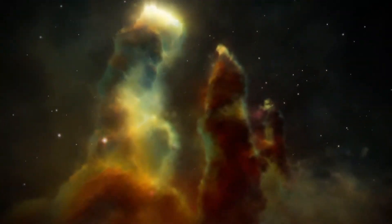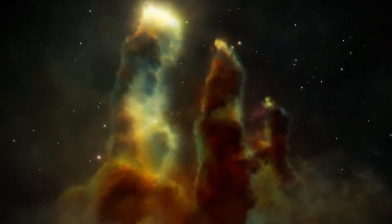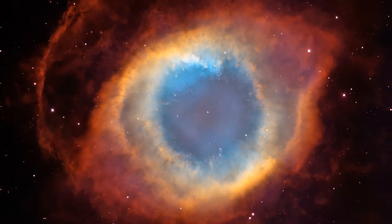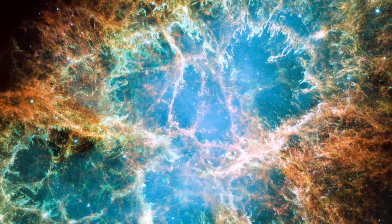For example, the Eagle Nebula was formed by a collapsing interstellar cloud and it glows due to the hot new stars forming within and around it. Some nebulae form in much more dramatic ways, like the Helix Nebula — the result of a once sun-like star blowing off its outer layers — or the Crab Nebula, which is what remains of a massive star that exploded as a supernova back in 1054.